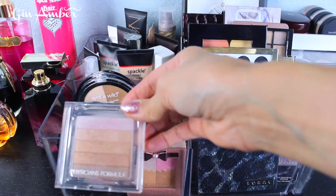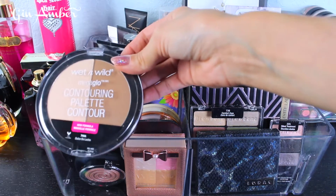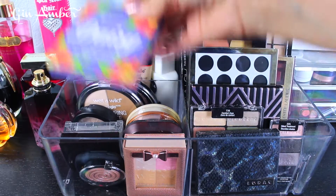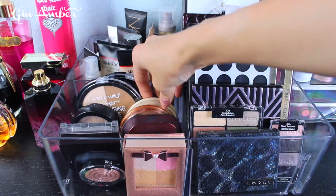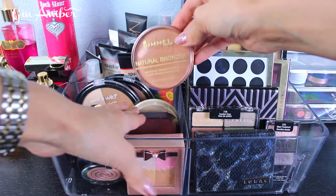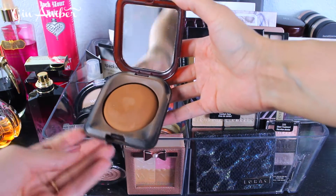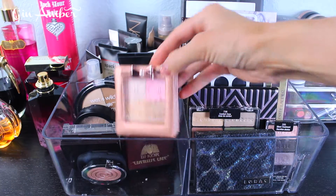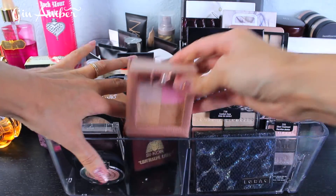This is my favorite highlighter — Physicians Formula Shimmer Strips in Miami. This is Laura Geller powder. This is Wet n Wild contour palette, and this is the Wet n Wild highlighter which I've never used. I just tried BH Cosmetics bronzer — it's kind of a blush. This is my favorite, the Rimmel Stay Matte powder bronzer. And this is my favorite Egyptian herb product from Bycore, a German brand we don't have in the USA. I love it. Here's also a quad with highlighter, blush, and powder from Physicians Formula.